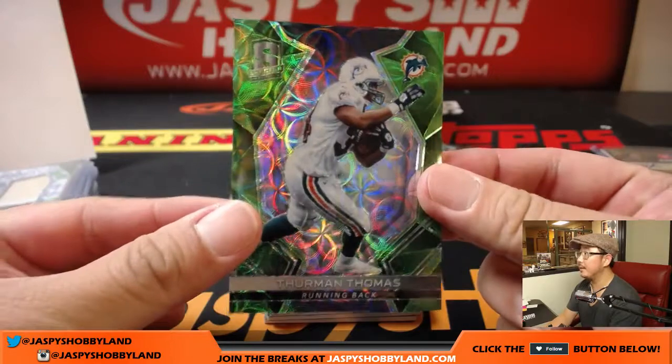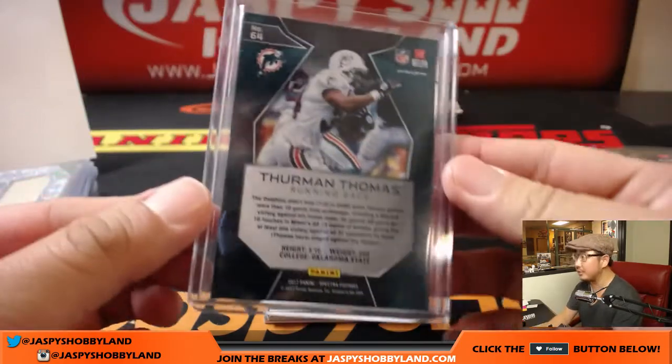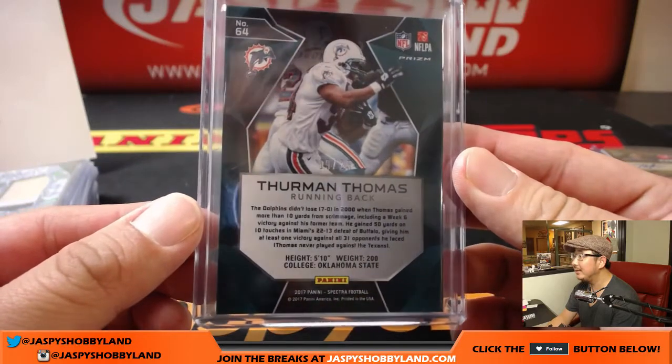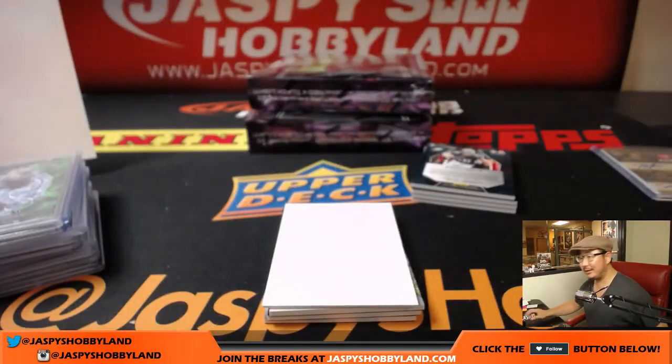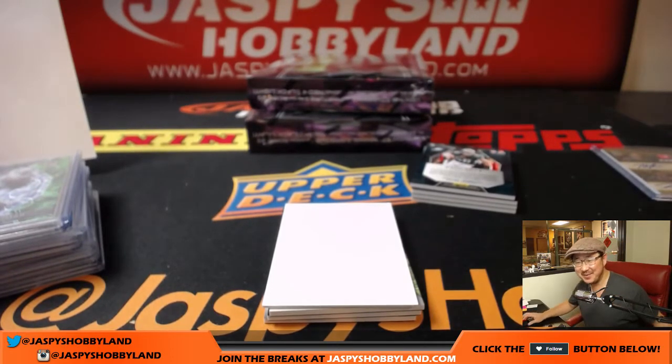Next — do you guys remember Thurman Thomas as a Dolphin? That goes to Bruce. He spent one season with the Dolphins at the end of his career in 2000 — went '88 to '99 as a Buffalo Bill, which is a long time for a running back, then played one more relatively productive season. He only played nine games in Miami, 136 yards, no touchdowns, but still got some work in.